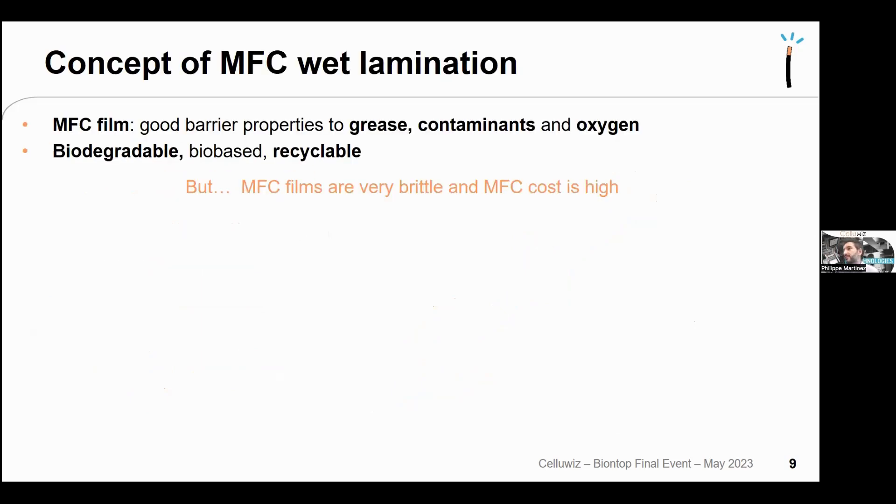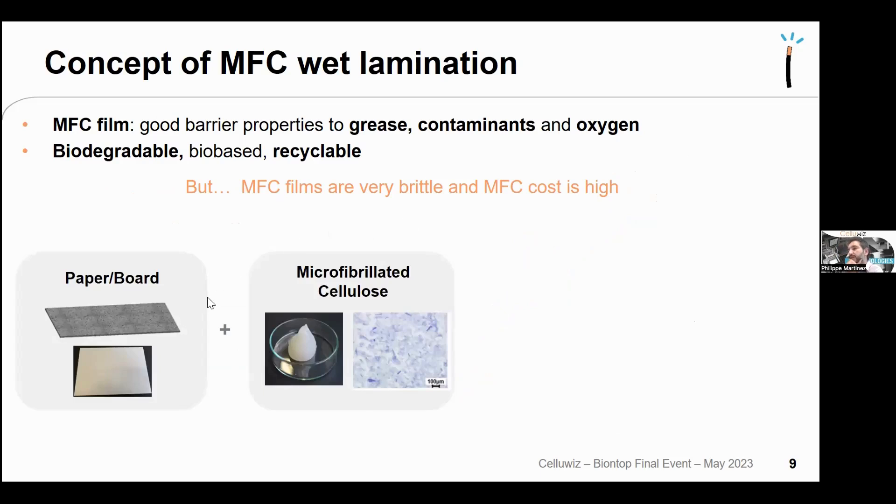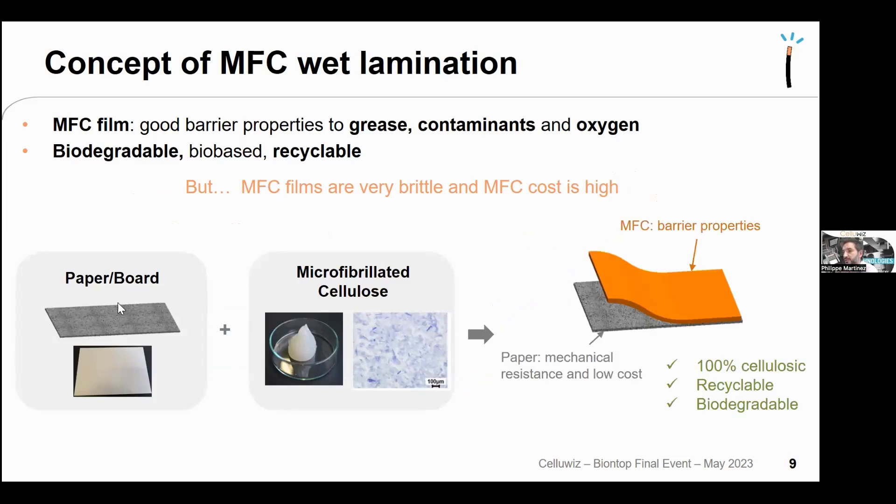Microfibrillated cellulose films give excellent barrier to grease, contaminants, and oxygen — biodegradable, bio-based, and recyclable — but are very brittle and the MFC cost is high. The idea was to use paper or board for mechanical resistance and low cost, then apply MFC on top for barrier properties, giving a 100% cellulosic material. Since MFC is a gel at very low solid content (~2%), coating requires five to ten passes to obtain barrier properties.